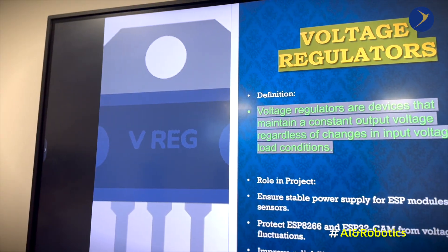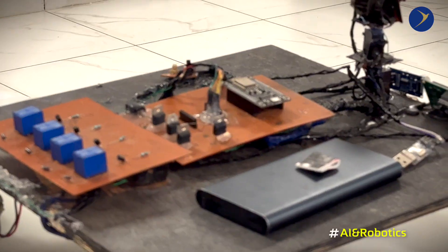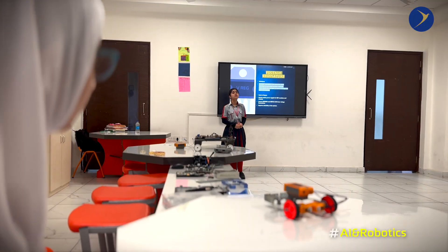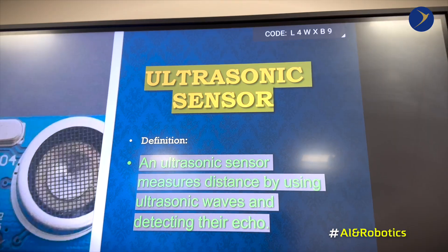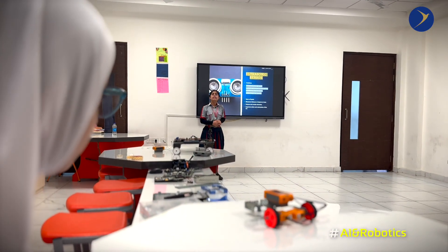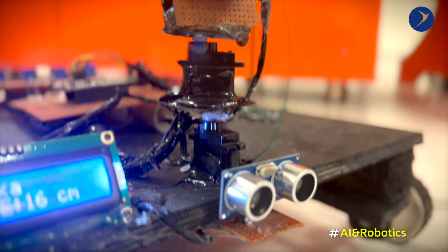Voltage regulators are devices that maintain a constant output voltage regardless of changes in input voltage or load conditions, improving the reliability of the system. The ultrasonic sensor measures the distance of objects in front, detects and avoids obstacles, and improves the safety and automation of our car.